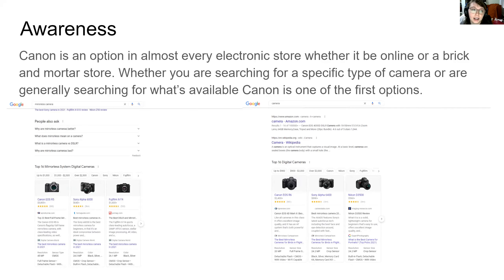Awareness. Canon is an option in almost every store that you go to, whether you're going to be buying a camera online or in a brick and mortar store. Whether you are searching for a specific type of camera or just generally searching the word camera, Canon is one of the first options that is going to appear.